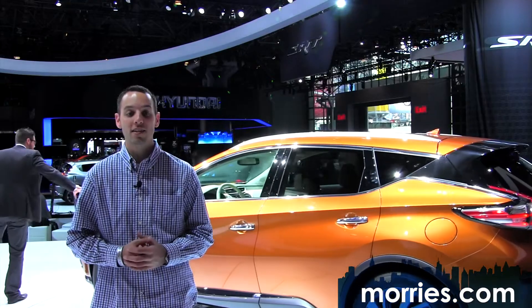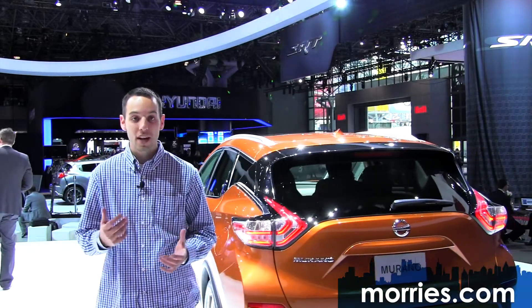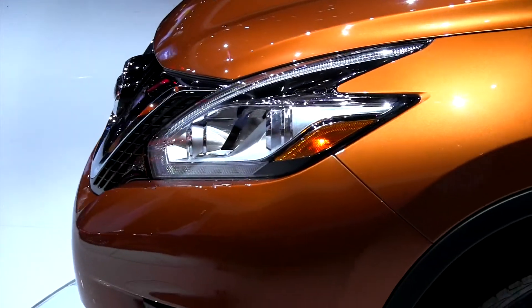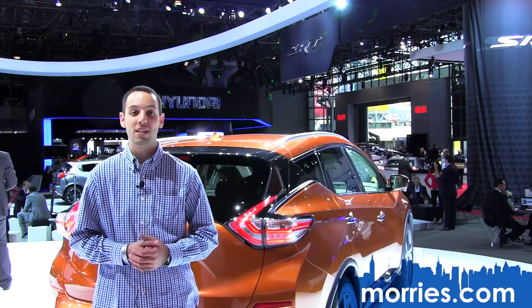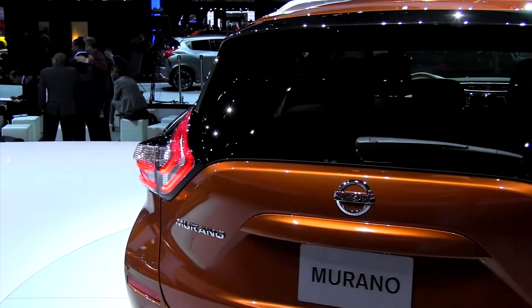Looking at the front, I see a clear resemblance to the latest Pathfinder with a bit more attitude. The Murano now features the signature boomerang-style headlights first found on the 370Z, and Nissan has adopted LED running lights with optional LED headlights available.